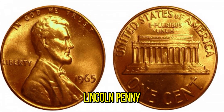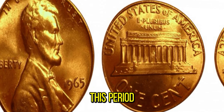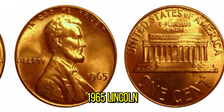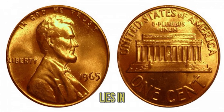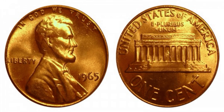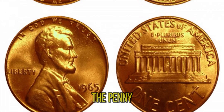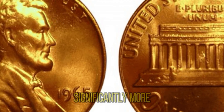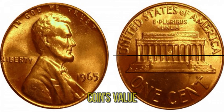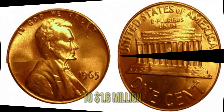The 1965 Lincoln penny is a part of American history, minted during a time when the United States was transitioning from silver to clad coins. This period saw many unique and rare coin variations that are highly sought after by collectors today. What makes a 1965 Lincoln penny worth $1.6 million? The answer lies in its rarity and unique characteristics. First, check the mint mark — while most 1965 pennies don't have a mint mark, some rare ones might have an S mint mark. Secondly, look at the condition: coins in pristine, uncirculated condition are worth significantly more. Finally, any unusual errors, like double dies or off-center strikes, can dramatically increase the coin's value. The current market value of a 1965 Lincoln penny in exceptional condition can reach up to $1.6 million.